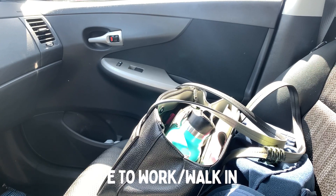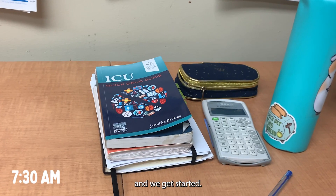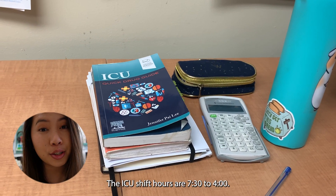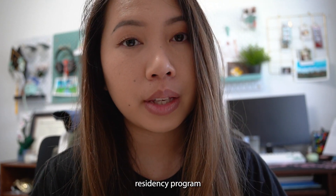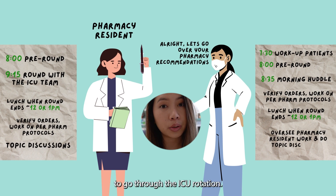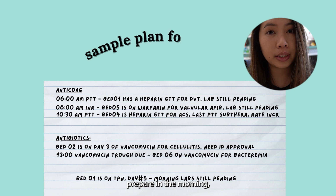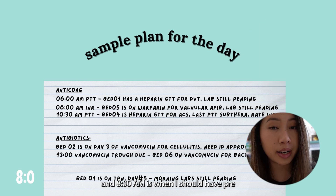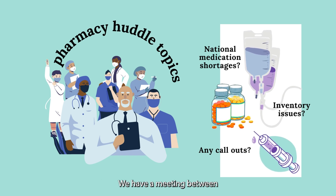I'll usually arrive to work around 7:15. The hospital is quite large, so it takes a while to walk in, get ready, set up the computer, and we get started at 7:30. The ICU shift hours are 7:30 to 4 o'clock. At my hospital, we have a pharmacy residency program, and every resident is required to go through the ICU rotation, so almost every time I cover ICU there's going to be a pharmacy resident there. At 7:30 I do my workup, prepare in the morning, and look over my patients. 8 o'clock is when I usually pre-round with my pharmacy resident. And 8:35 is when all inpatient pharmacists have a morning huddle meeting via Teams.